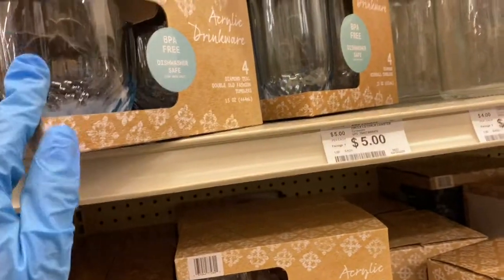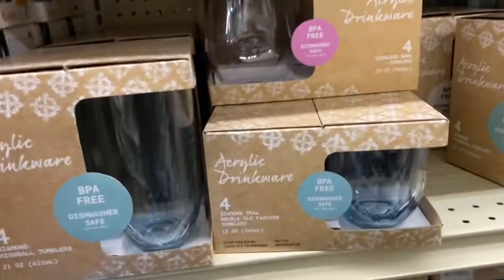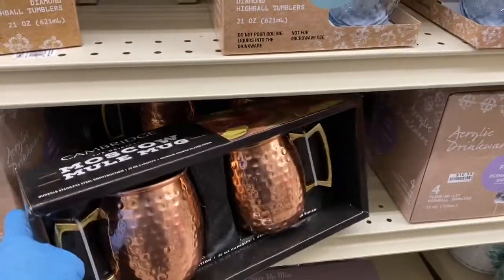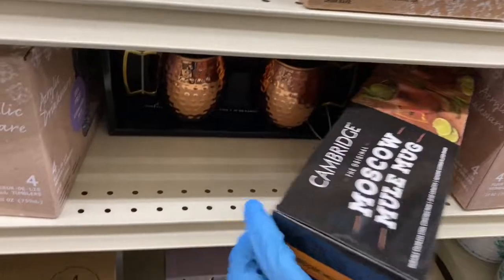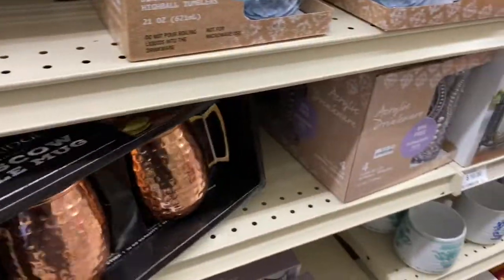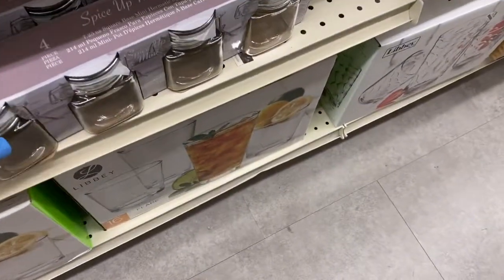These over here have a hint of blue, so those are the smaller glasses and these are the taller ones. And look at this — this is the Moscow mule mug. These are $14. I just think that's a lot of money — $14.